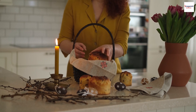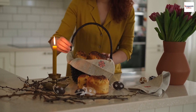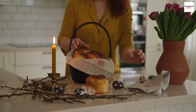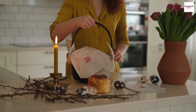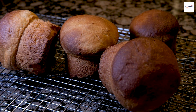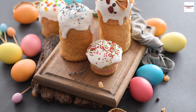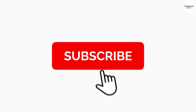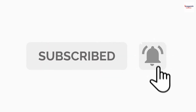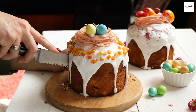And there you have it — the unknown facts of Russian kulich. From its deep symbolism to the secret ingredient that elevates its flavor, this Easter bread is truly a culinary masterpiece. If you have any unique kulich stories or family recipes, feel free to share them in the comments below. Don't forget to like, subscribe, and hit that notification bell for more cultural explorations. Until next time — happy cooking and happy Easter!